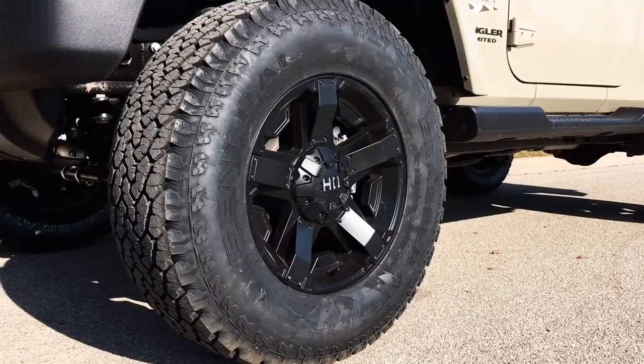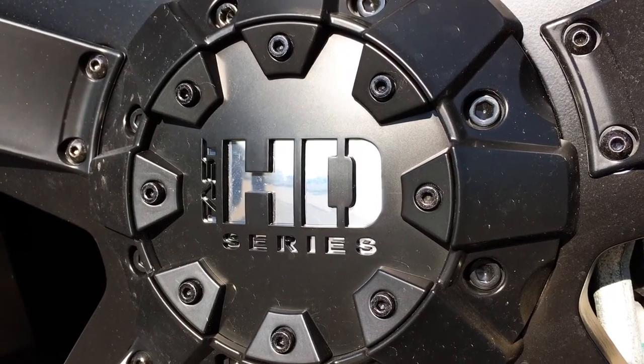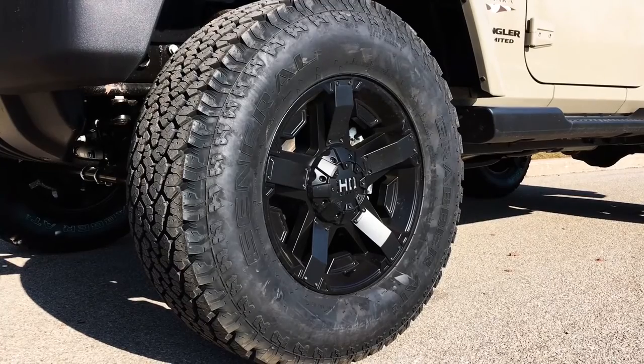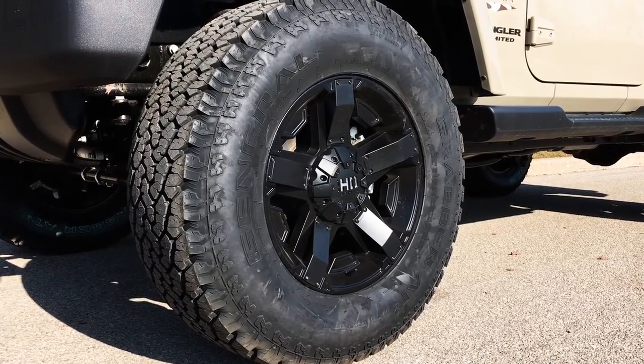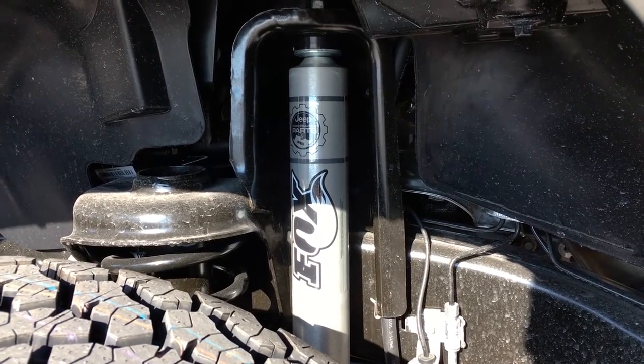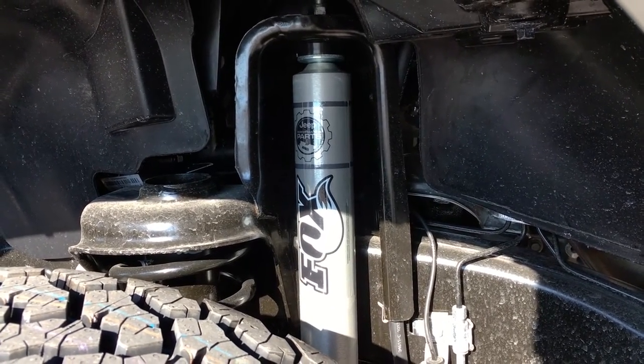Moving on to the upgrades for this vehicle: we have the Grabber 80 tires with the Fast HD series wheels. The vehicle is also equipped with four-corner Fox suspension. This, coupled with the tires, makes for an amazing off-road kit.